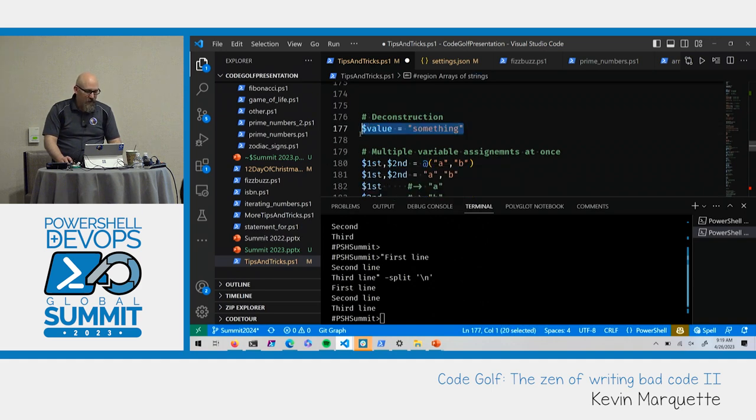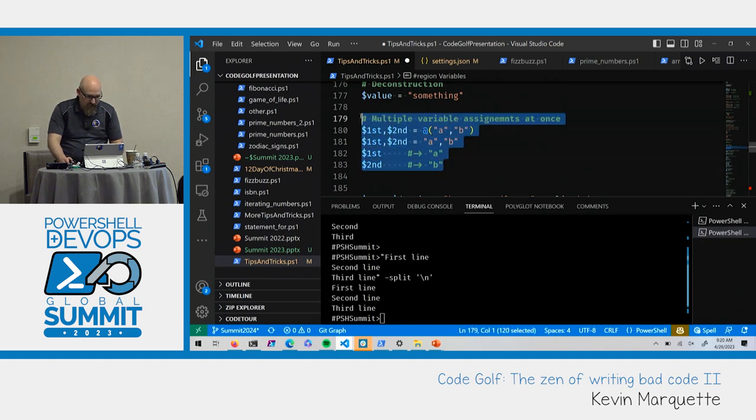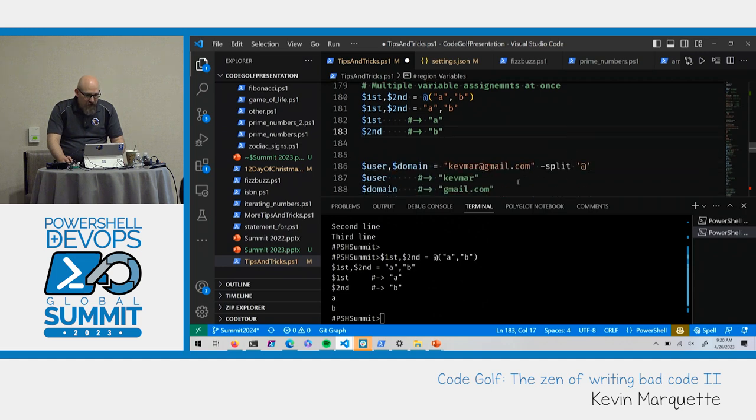Deconstruction: you can assign a variable to something on the right. There's a handy feature generally called deconstruction where if you have an array on the right and assign it to multiple variables on the left, it assigns A to the first and B to the second. If you have a function returning two values, you can say 'this thing, that thing' and capture them separately instead of grabbing the array and indexing into it. A great use case is splitting an email address — split on the at-sign, then say 'user, domain = that'.